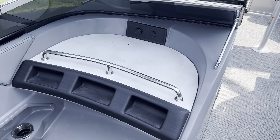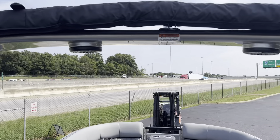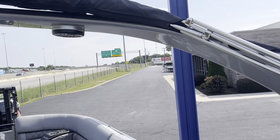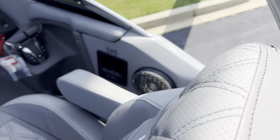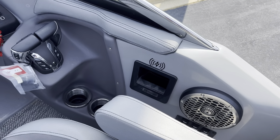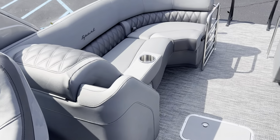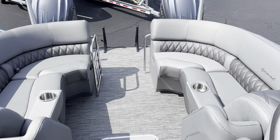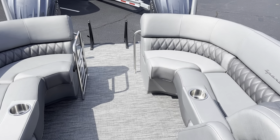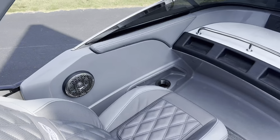Same thing here at the co-captain's helm. This is the electric cladded arch — does have the tower speakers in it as well. Push button to raise and lower it. Wireless chargers here next to the driver. Just an awesome performing boat. Great ride, great handling, smooth, quiet, maneuverable, and a showstopper for our local lakes.